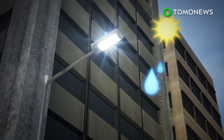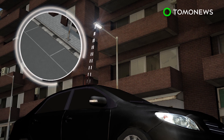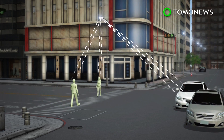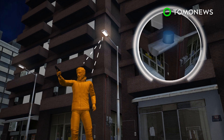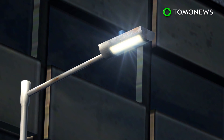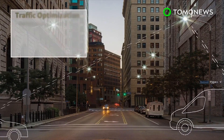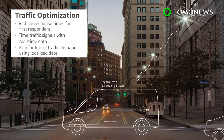The streetlights can measure air quality, locate vacant parking spaces, monitor traffic flow of vehicles and pedestrians, as well as detect gun violence. The city will also replace 14,000 streetlights with technology that allows them to dim or brighten manually or automatically, according to natural light conditions. The installation will begin this summer, with the potential for 3,000 more sensors to be added in the future.